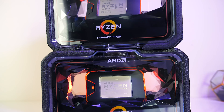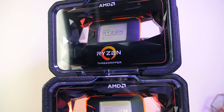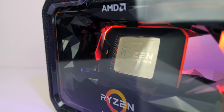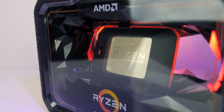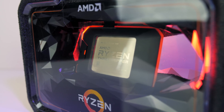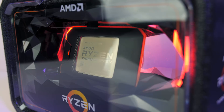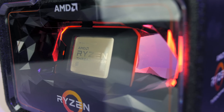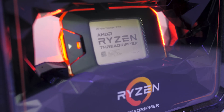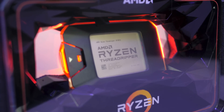Now for some games. While I wouldn't recommend buying a Threadripper CPU purely for gaming, the reality is many of us have one main system. AMD is marketing the X series — the 2950X and 2920X — for the professional or enthusiast that also wants to game at the end of the day. The 2970WX, like the 2990WX, is aimed more towards serious creators and designers who will actually benefit from the huge core counts, so it's definitely not a gaming CPU.